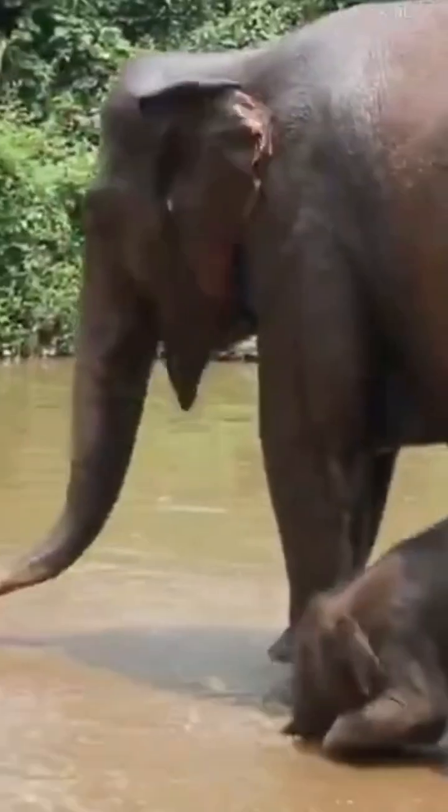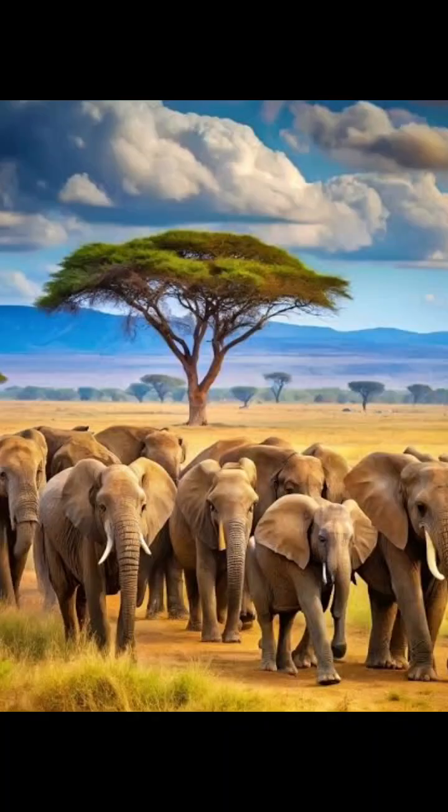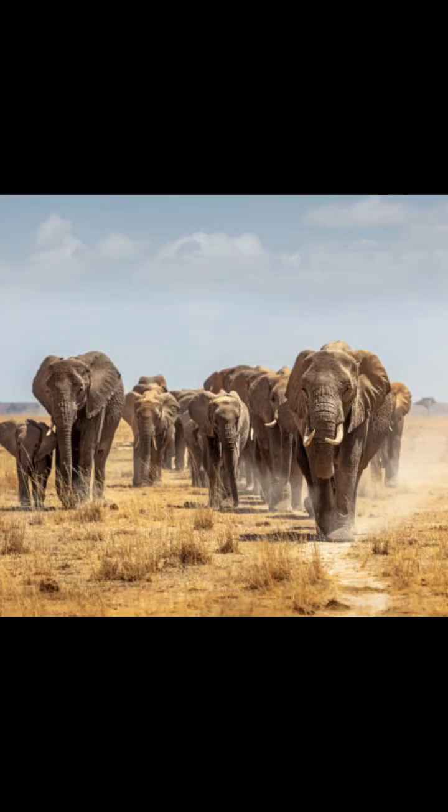But that's not all. Their ears also help with hearing. The large surface area can catch low-frequency sounds from miles away, perfect for staying in touch with the herd.